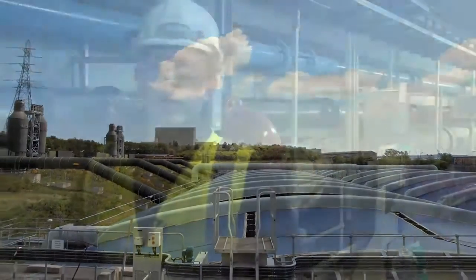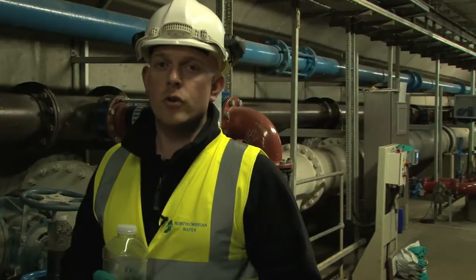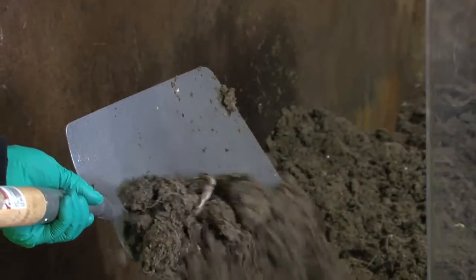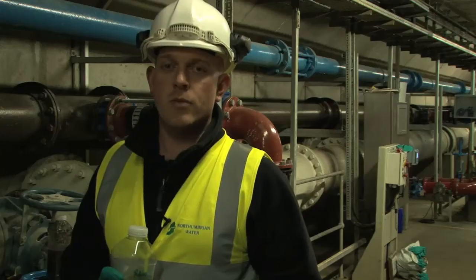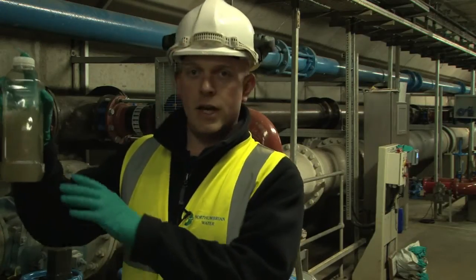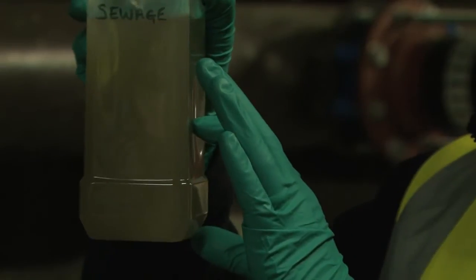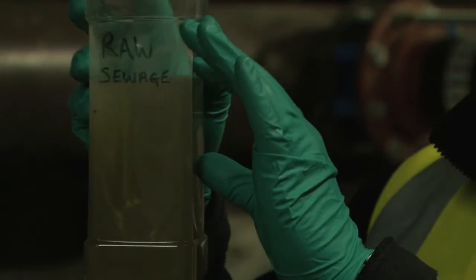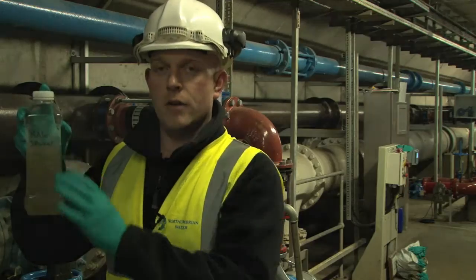Here we are inside the primary treatment area where, after the raw sewage has been screened and de-gritted to remove any large particles, the sewage enters the primary treatment area where we settle the layers of sludge and raw solids to the bottom of the tank, while the top layer carries on throughout the process to the next area of treatment.